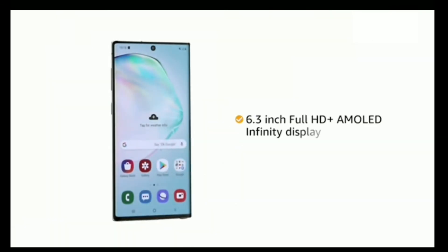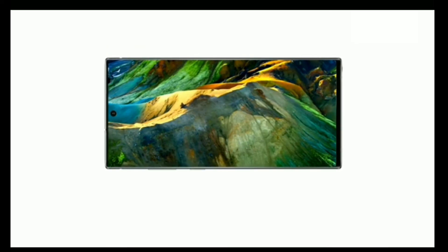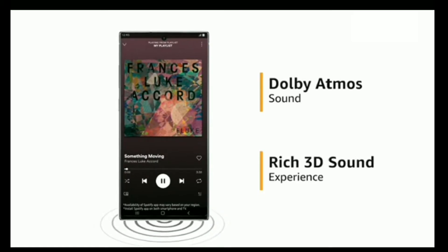The phone has an immersive 6.3-inch Full HD Plus AMOLED Infinity display that extends from edge to edge to provide a smooth viewing experience. It features Dolby Atmos sound for a rich 3D sound experience.